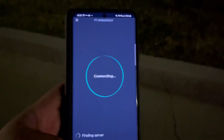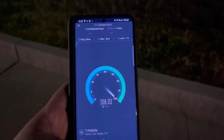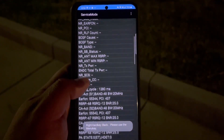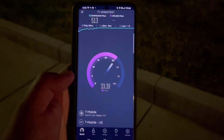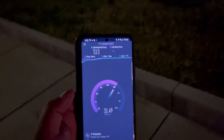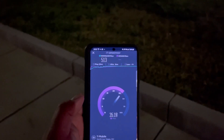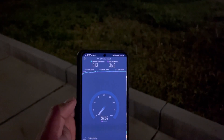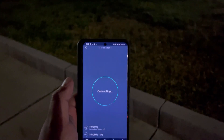Let's speed test this — CBRS baby! 25 ping, 6 jitter. There you go, CBRS action from T-Mobile: band 66 15 megahertz and 60 megahertz of band 48 — 513 down. This is way better than n41 guys; n41 won't even get close to this at these hours with 60 megahertz.